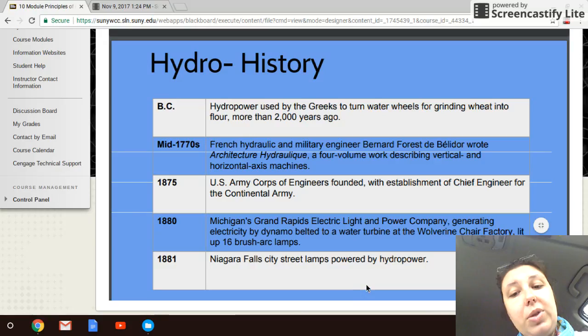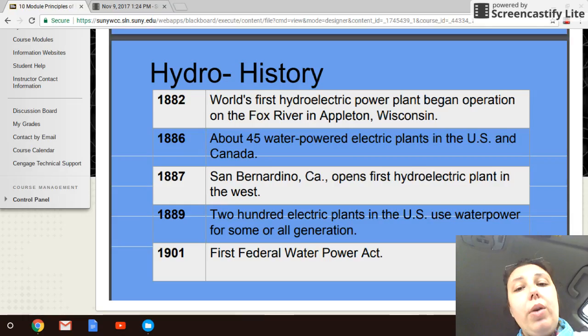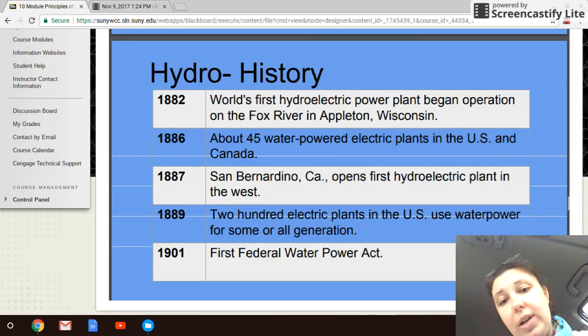Niagara Falls street lamps were being run by hydropower by 1881. In 1882, the first hydroelectric power plant began operation and actually sold electricity on the grid — the earlier ones were for use at specific locations or factories. By 1886, there were 45 water-powered electric power plants in the United States and Canada, and San Bernardino, California opened as the first hydroelectric power plant on the West Coast. By 1889, there were 200 electric power plants — a huge growth in less than 10 years.